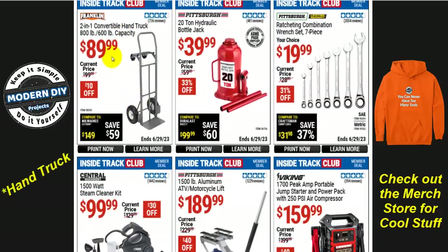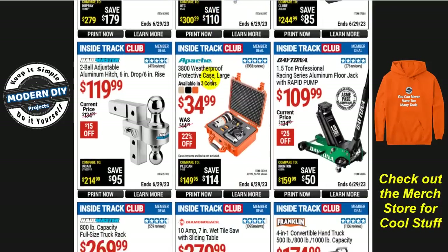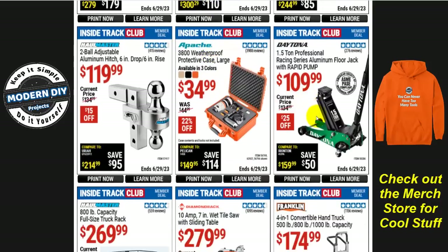There's a service cart at $89.99 — only $10 off, not that great a deal. A lot of times they'll drop it even lower so I wouldn't bother with that one. If you're looking for a 20-ton hydraulic bottle jack, $40 for this guy — 33% off. And there's also a motorcycle/ATV lift, 1500-pound capacity from Pittsburgh for $190. For a smaller Daytona jack, save yourself a couple of bucks there.